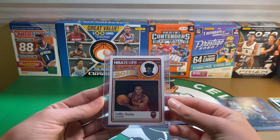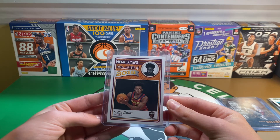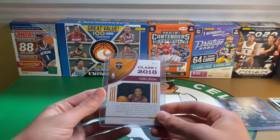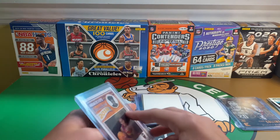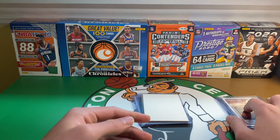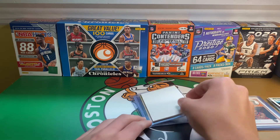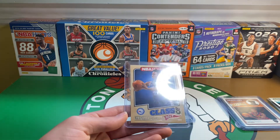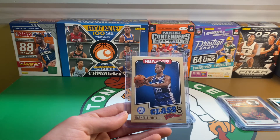A Colin Sexton Class of 2018 insert — I might already have one of these, or I may have given it away in a giveaway. Next, a Class of 2017 Markelle Fultz.